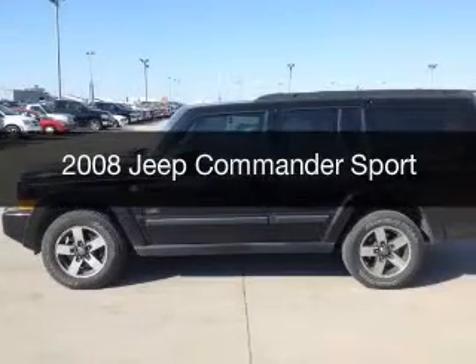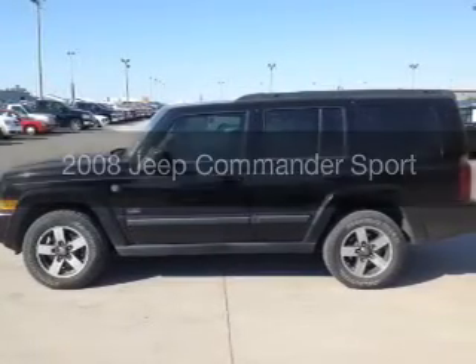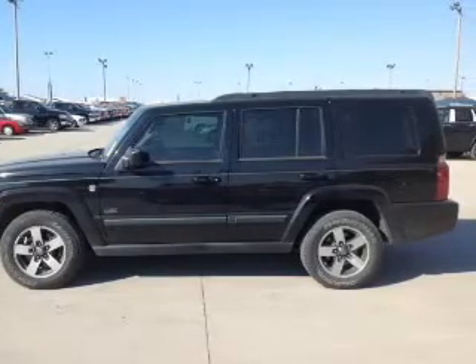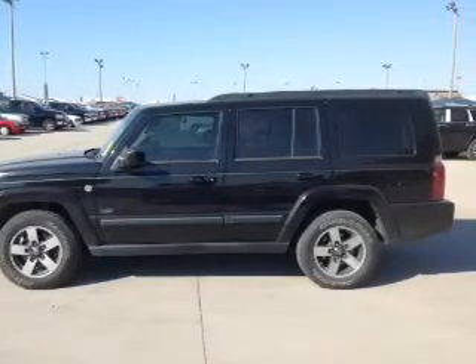This is a used 2008 Jeep Commander. It's powered by four-wheel drive, eight-cylinder engine, and a five-speed automatic transmission.